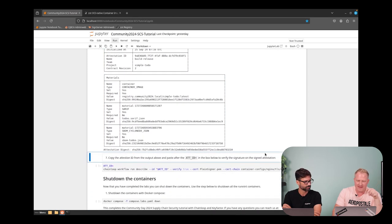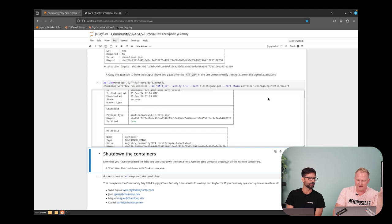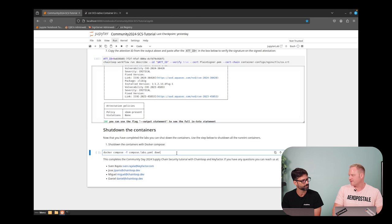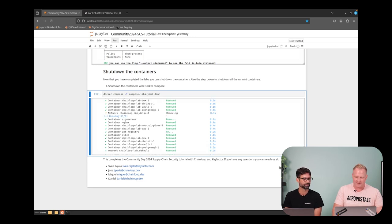Now we grab that attestation ID from the top and paste it into the attestation_id variable, then click play to run verification. This gives a lot of output — in the command line we're using verify equals true, which means we're getting the payload and comparing it, doing the verification with the certificate. This is signed and stored in the evidence store in Chainloop. And it also writes to the OCI registry — you can check there and you will see the attestation. Then we shut down the containers and wrap up.